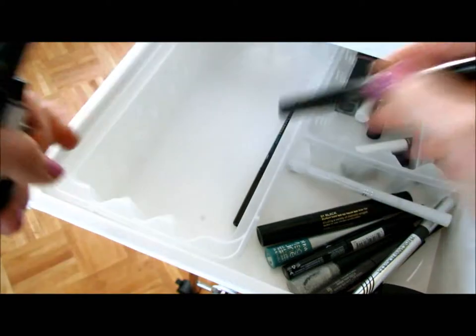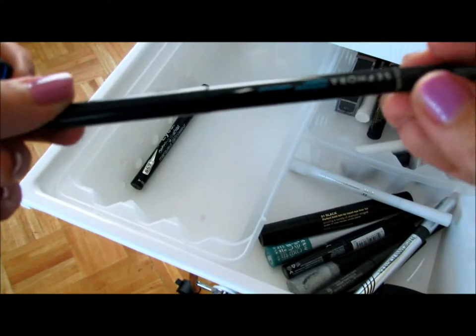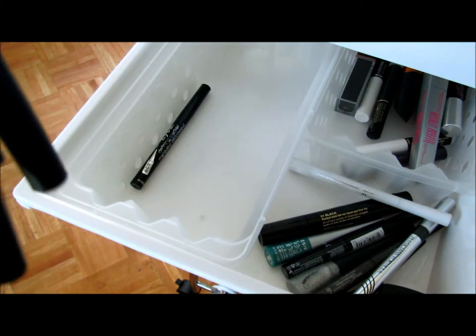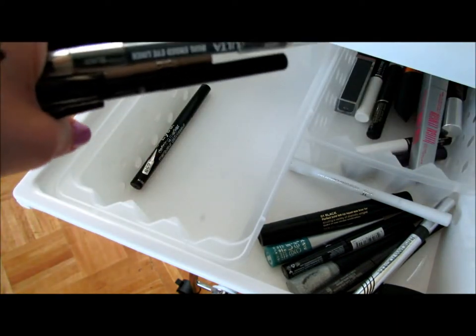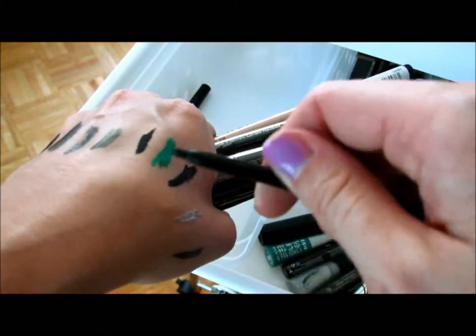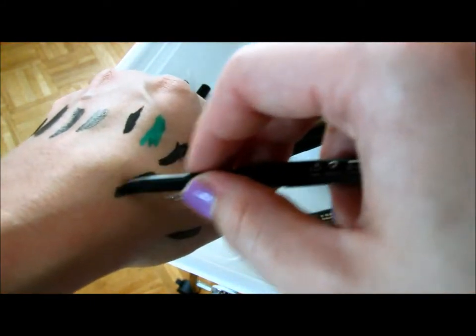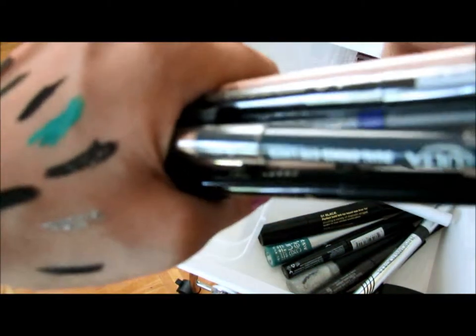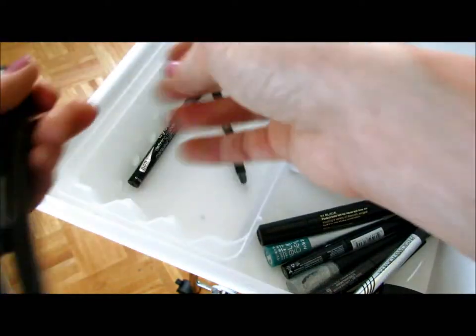A lot of black eyeliner if you can't tell. This is one of my favorites — the Sephora Retractable Eyeliner Waterproof, and it's glitter. It's Glitter Nation. Love it. I only wear that on my waterline.